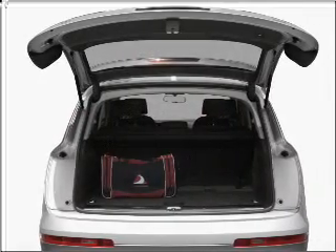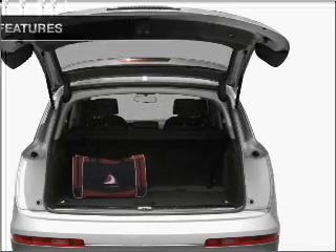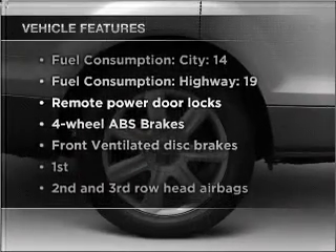Heated seats make cold weather driving more endurable. Memory settings are just one of the extras. Plus, enjoy these notable features that are included in this vehicle.